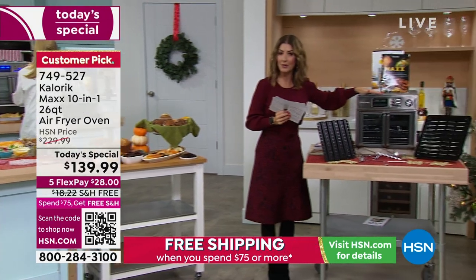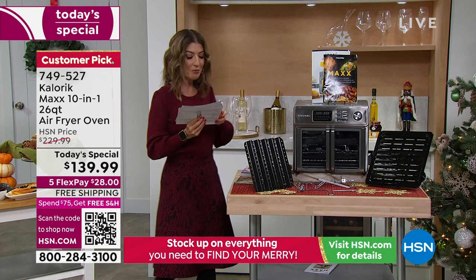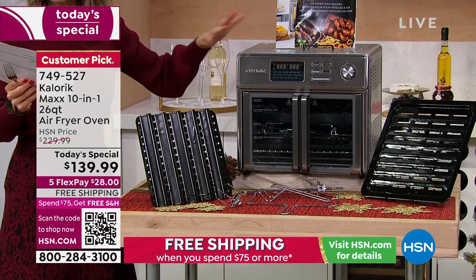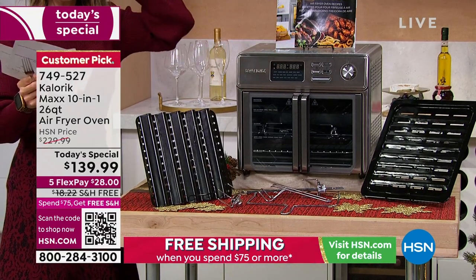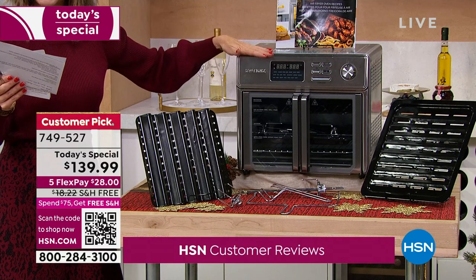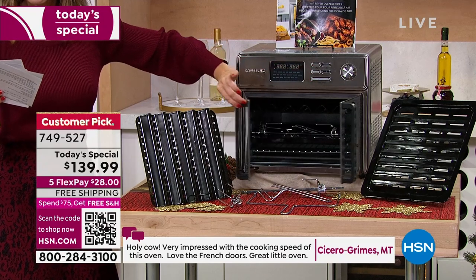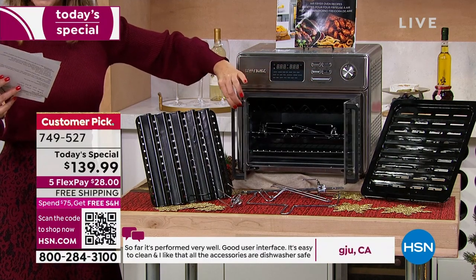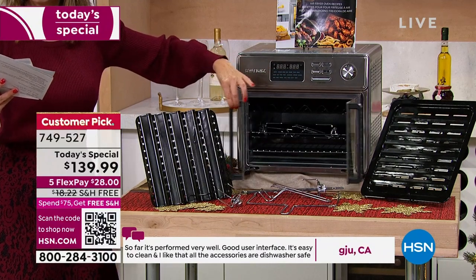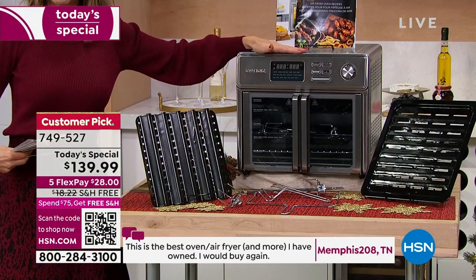Here's what you need to know — I'm going to show you everything you're getting. This is something we've never done before and it's already a customer pick. Read a few rave reviews: one says it performed very well, good user interface, easy to clean, all accessories dishwasher safe. From Memphis: this is the best oven air fryer I have ever owned, I would buy it again. From Oregon: I love this oven, it cooks great, I love the double doors — so easy to get things in and out. Massachusetts says: I've used the preset for fish, it comes out perfect every time, and I love that it doesn't heat up my small kitchen. If you want this Today's Special, it's now or never.